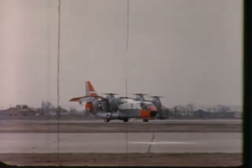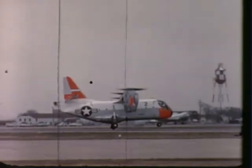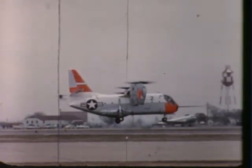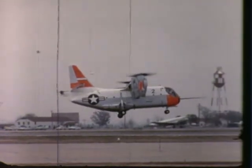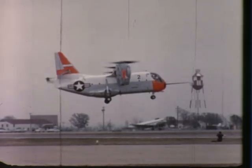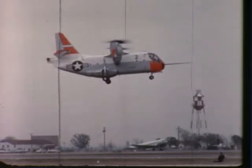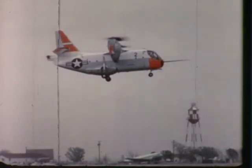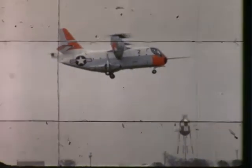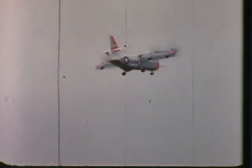Recently unveiled, the XC-142A tilt-wing transport is the world's largest vertical takeoff and landing aircraft. A three-company team effort — Ryan, Vought, and Hiller — the XC-142A is designed to carry 32 combat-ready troops, or 8,000 pounds of cargo, 200 to 300 miles, at speeds up to 350 miles per hour. The wing can be tilted through an angle of 100 degrees, making it the first such military tactical cargo aircraft to reach fabrication for operational evaluation.